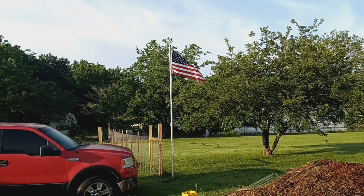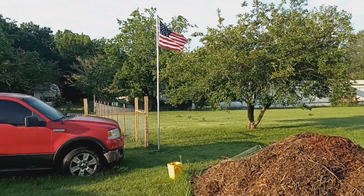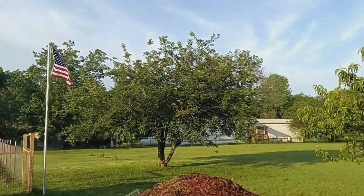Good morning. Time for another orchard video. It's going to be the May edition.